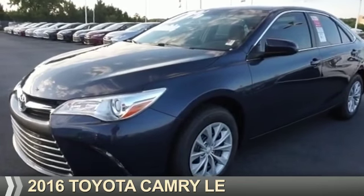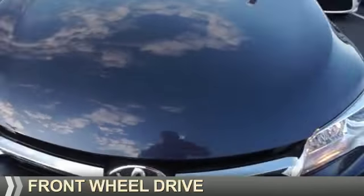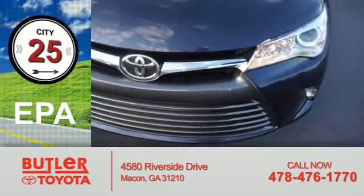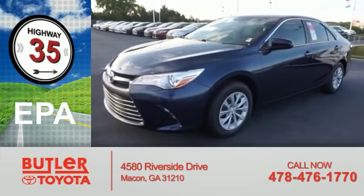Presenting the 2016 Toyota Camry. It's powered by front-wheel drive, a 2.5-liter 4-cylinder engine, and an automatic transmission. Great fuel efficiency saves you money by requiring fewer trips to the gas station.